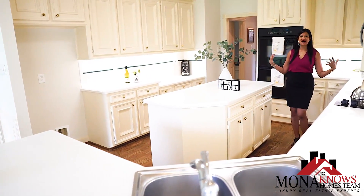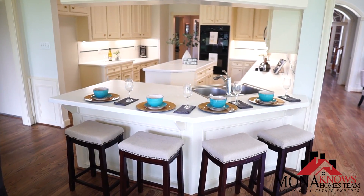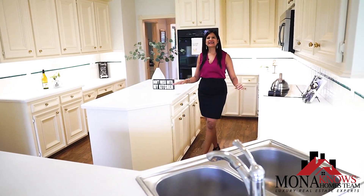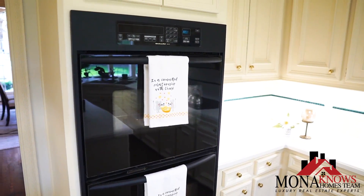This home has nice white cabinets, a lovely island perfect for cooking for your family, and it has tons of cabinet space for all of your pots and pans.